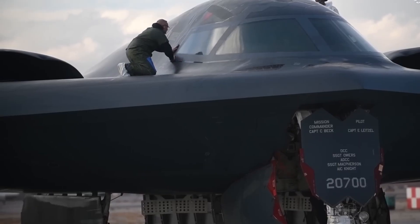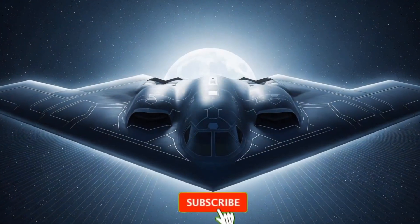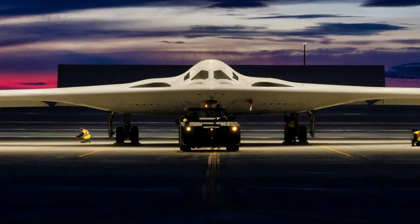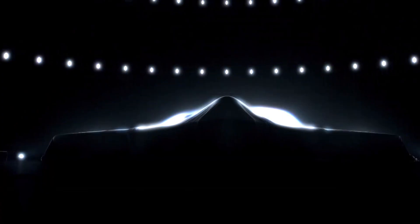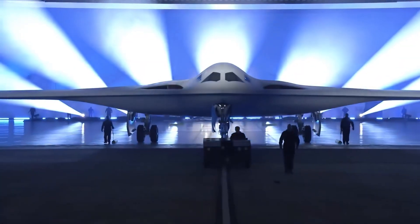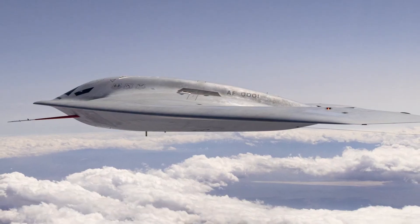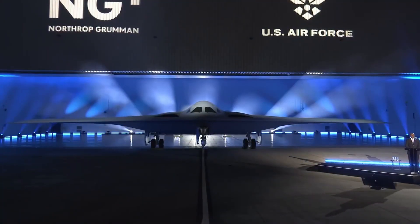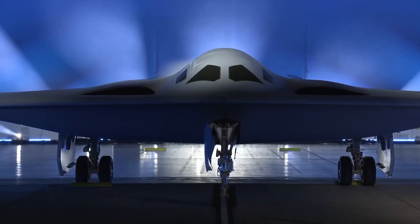But even the most legendary machines must one day pass the torch. The U.S. military knows that the B-2, as powerful as it is, won't fly forever. That's why they're already building its replacement — a new plane called the B-21 Raider. The B-21 Raider is being designed to do more, cost less, and be easier to take care of. It will still be stealthy, but also smarter. Some people say it will be the world's first sixth-generation aircraft, something that has never existed before.